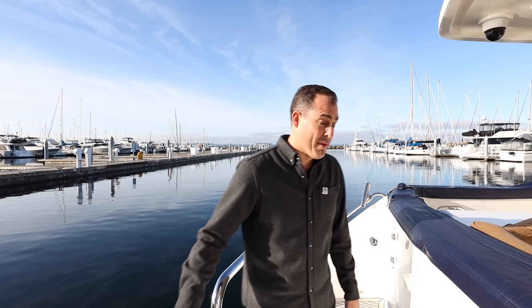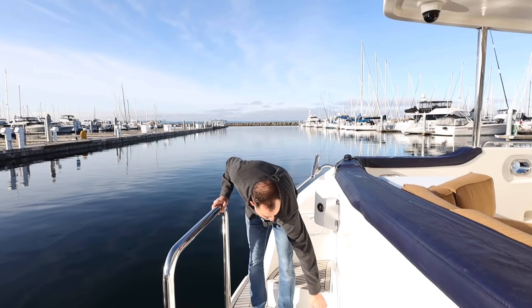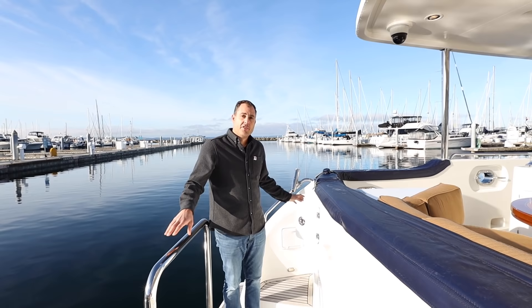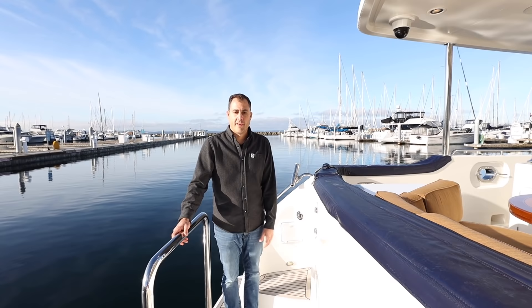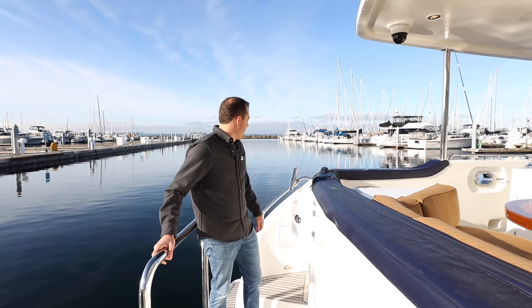The boat can be boarded either at the stern, or there are boarding gates on the port and starboard side. There's a full walk-around on this model boat and all teak decks, which is really nice. If you're planning to use the boat in Europe, this boat has a passerelle — a platform that can be deployed out of this pocket of the boat — and then there are walkways into the cockpit on either side. Nice swim platform, again teak decks, stern staples.